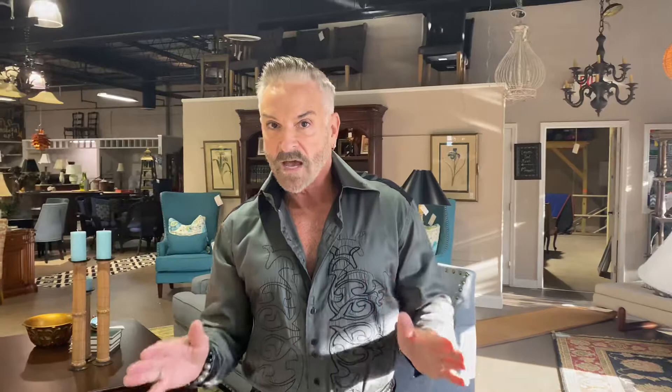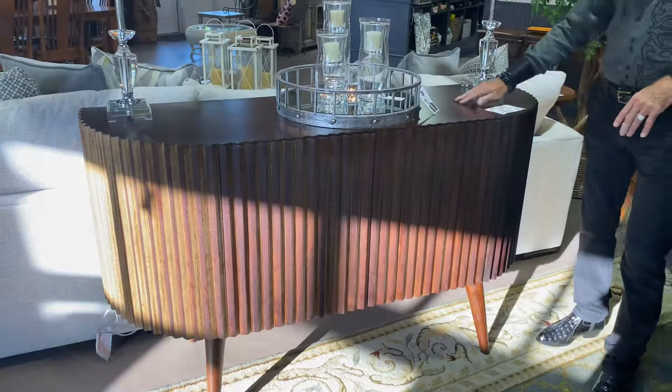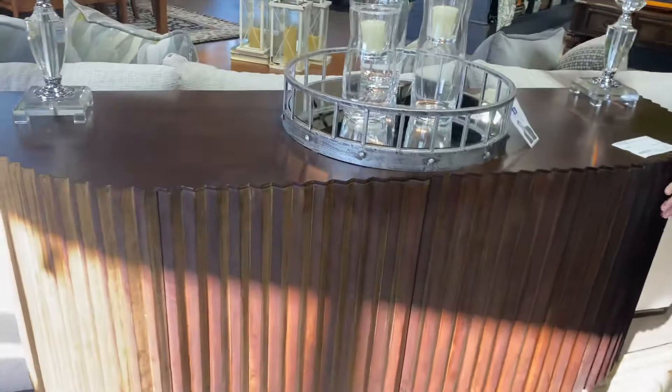Now if contemporary is your thing, we've gotten in a new console sideboard that I want to show you. It's very very different — it almost has a mid-century modern look. Look at this fluted front, brushed in gold, with a wooden top. Look at the legs — that's what gives it that mid-century modern look.